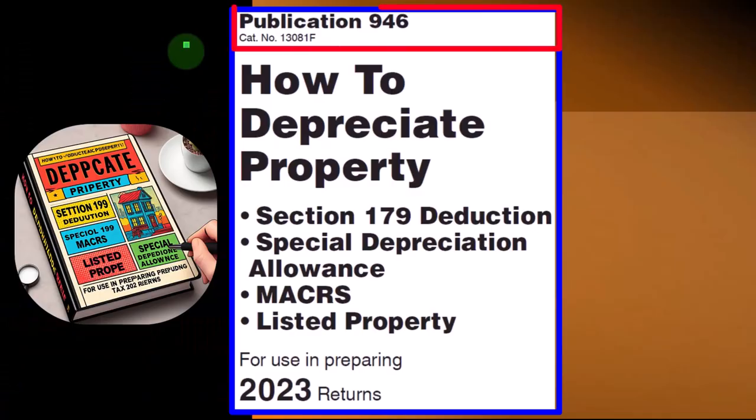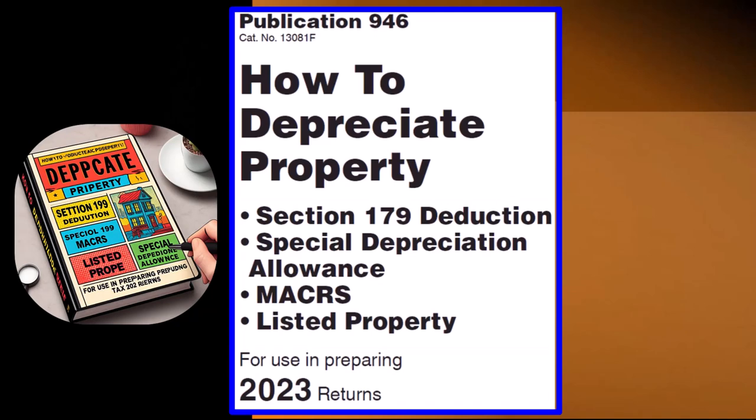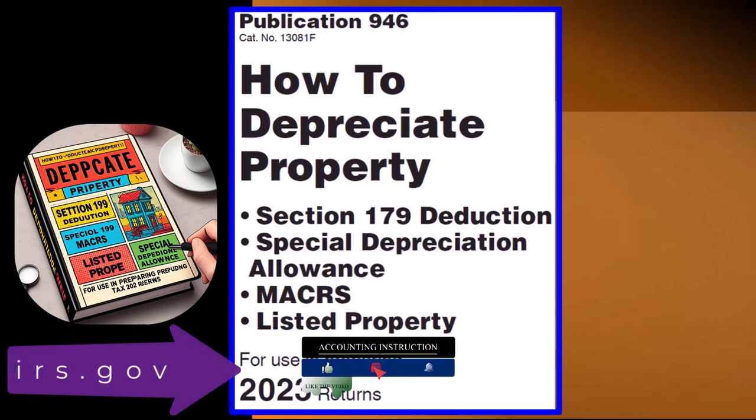Most of this information will be found in Publication 946, How to Depreciate Property: Section 179 Deduction, Special Depreciation Allowance, MACRS Listed Property, and more — Tax Year 2023, which you can find on the IRS website, irs.gov.